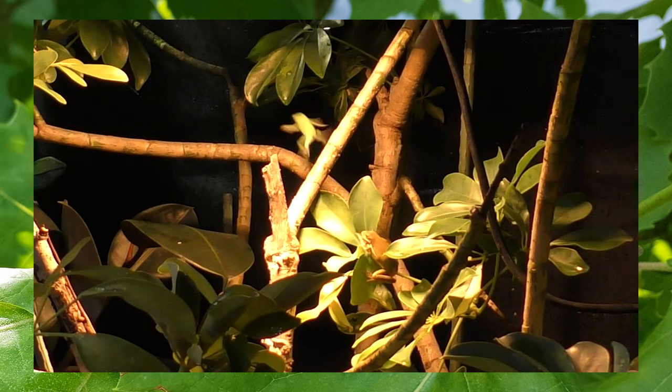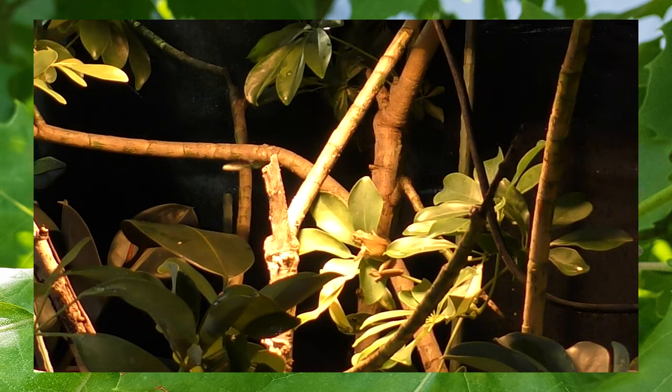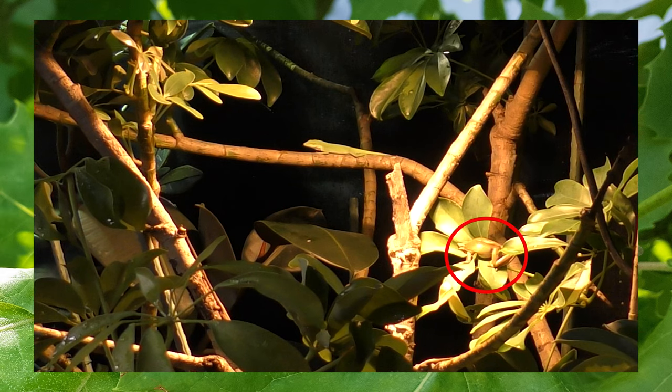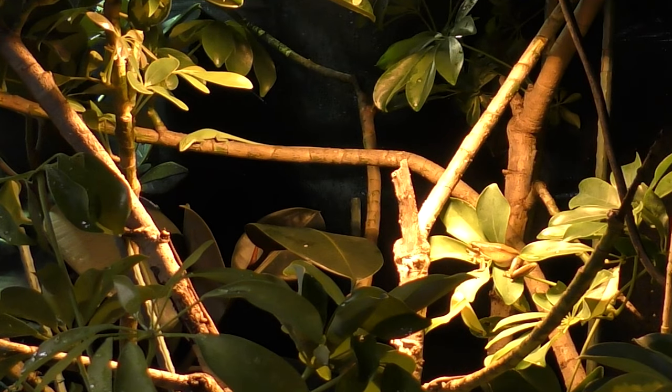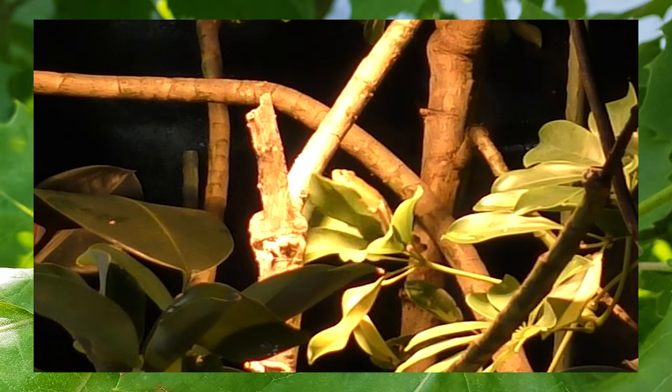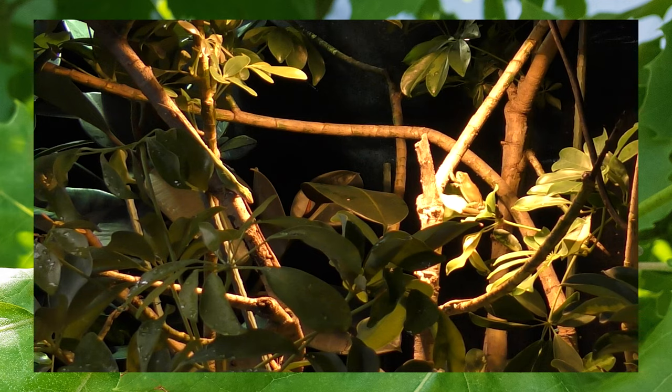When I played this back I wasn't expecting to see a Cuban tree frog in this area. I've seen gray tree frogs the most, and then second green tree frogs — this is the first time seeing a Cuban tree frog. Is the Cuban tree frog the most dominant in the habitat?